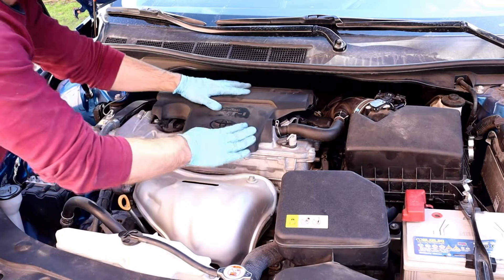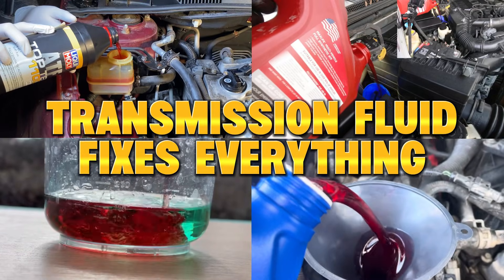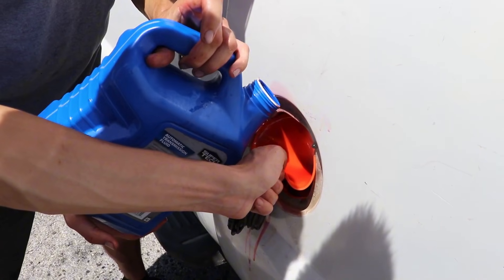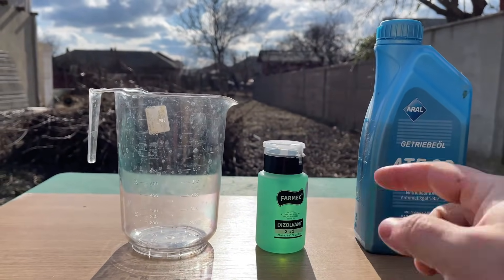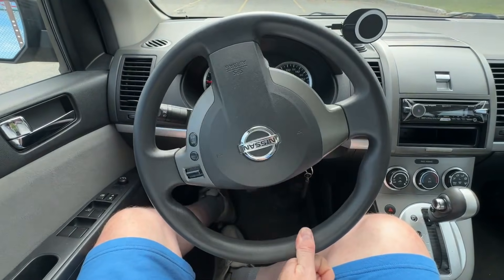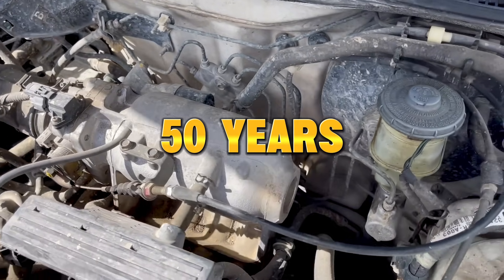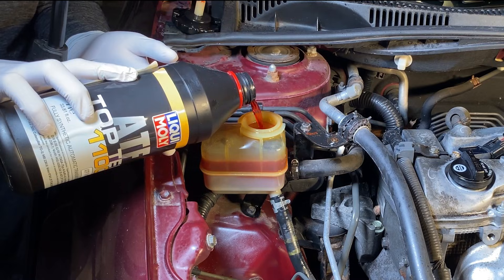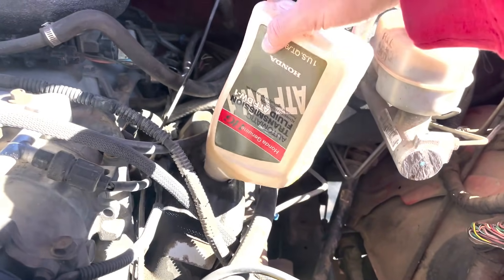If you grew up around old-school mechanics, you've probably heard them say something like, transmission fluid fixes everything. And to be honest, I always thought it was a joke. But then it happened. A retired mechanic from a small-town shop, a guy who's been wrenching for nearly 50 years, told me something shocking: 'Son, back in the day, we used transmission fluid for things modern mechanics won't even talk about.'